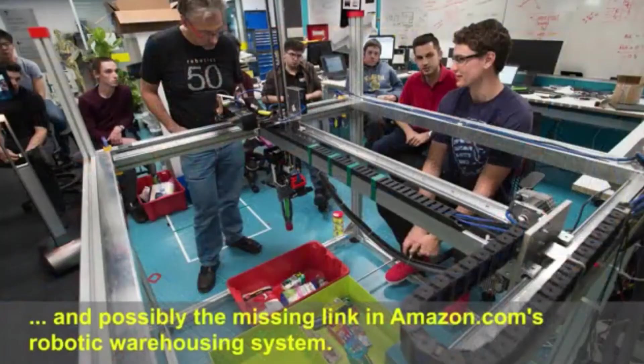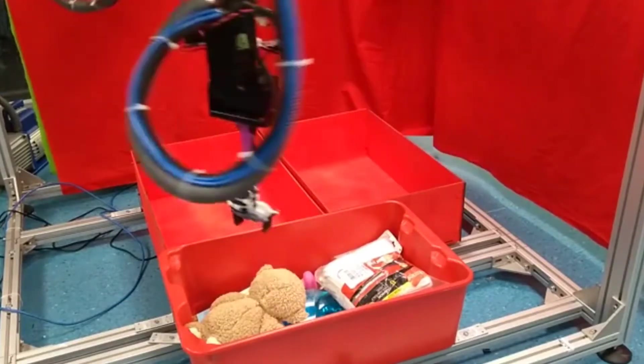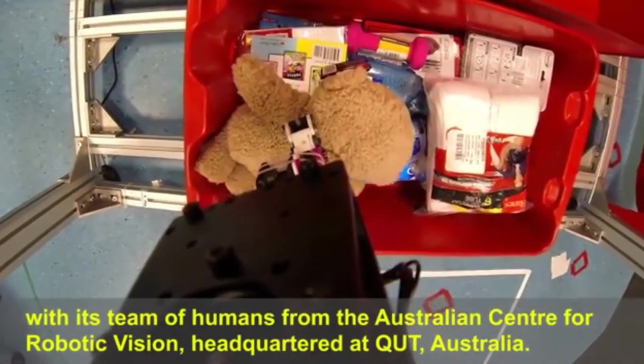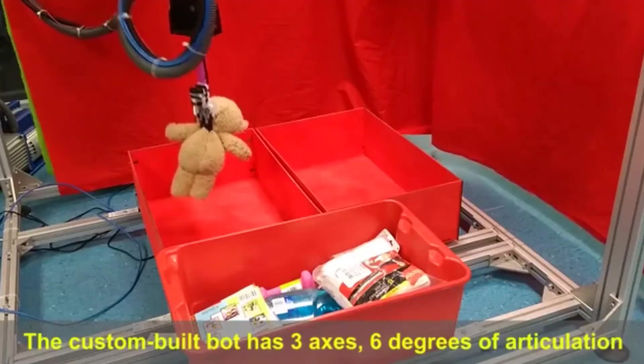The Cartman uses an enhanced vision system to recognize certain items in a full container. The custom-built robot was made from scratch, using six degrees of articulation, plus a claw and suction gripper. Together, this design aims to provide computer and machine vision to finish goals in a chaotic environment.